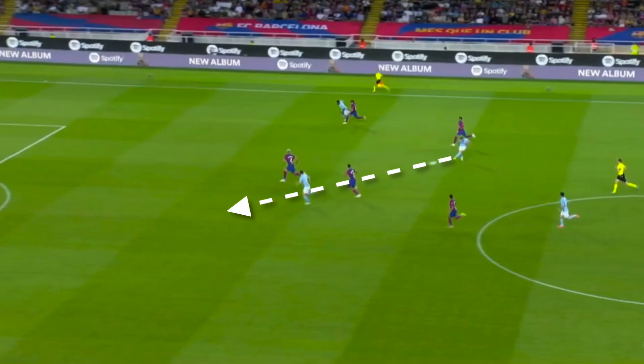This meant that in the defensive transition, Barcelona had many problems stopping Celta. Poor counter-pressing meant Celta found many spaces against Barcelona's aggressive structure in possession, scoring in this play.